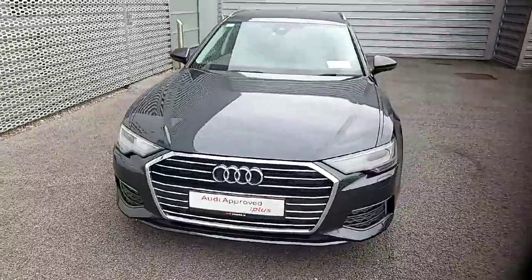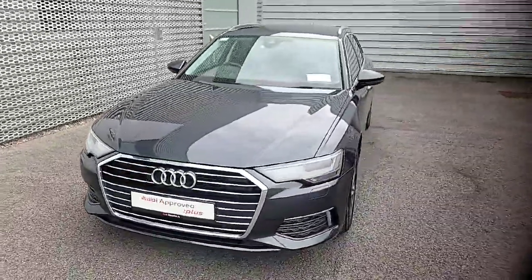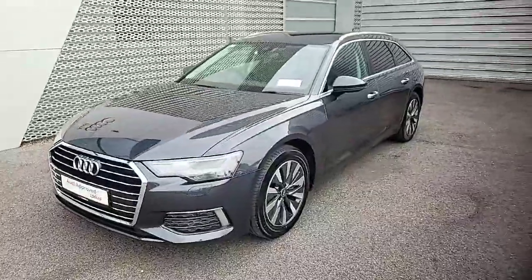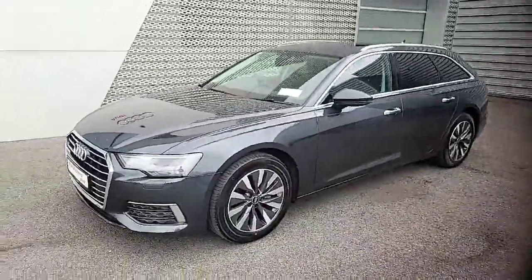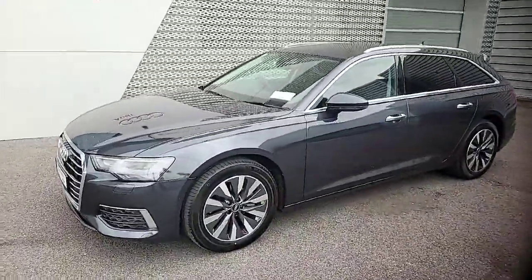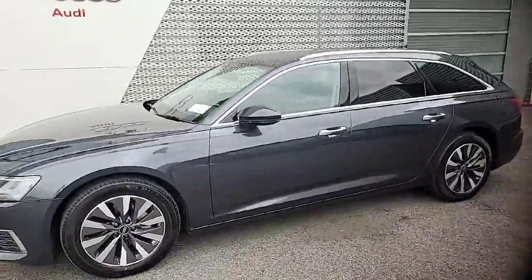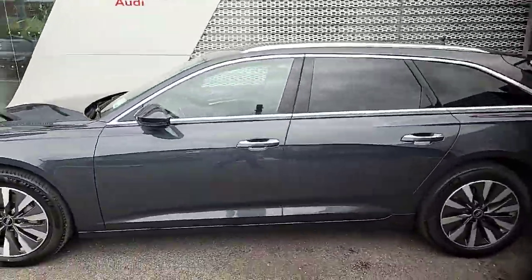Now folks, if you have any further questions you'd like to ask us here at Audi Limerick, you can reach our sales team on 061-336-000, or send us an email at info@audilimerick.ie and we'd be happy to answer any questions you have regarding this vehicle.